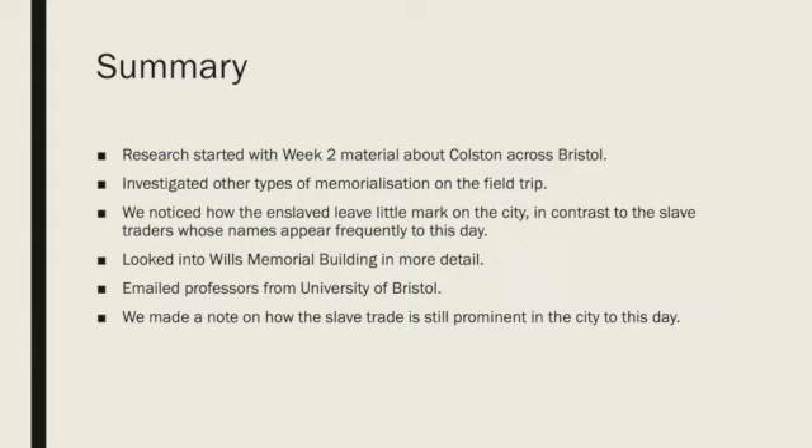In summary, our research began with the information provided in week two of the lectures, where we were interested by how Colston was represented across the city. We then decided to investigate other types of memorialisation in further depth whilst in Bristol, including Perry's Bridge. We were intrigued to see how slave traders have left their mark on the city whilst the enslaved people are underrepresented. After the trip to Bristol, we looked into the Wills Memorial Building and proceeded to reach out to professors at the University of Bristol for more information regarding the university's connection to the slave trade. We also discovered that many landmarks in Bristol are still being named in relation to the slave trade today, including the Dolphin School.